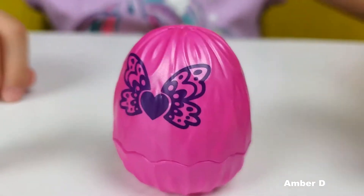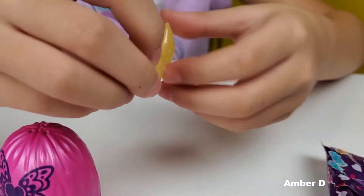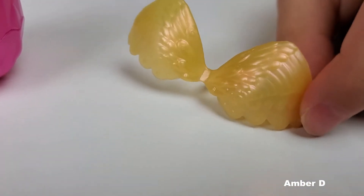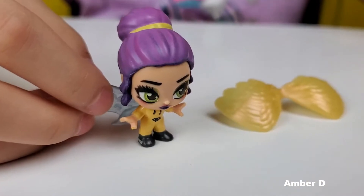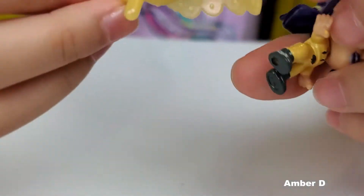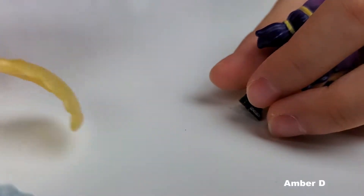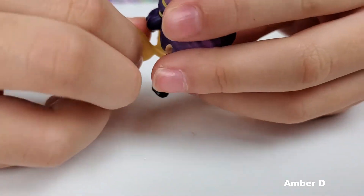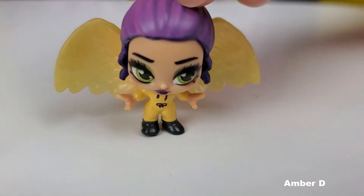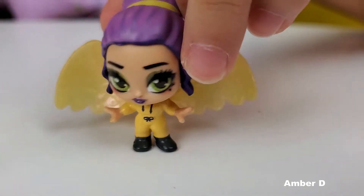Next, let's open this one. Oh! This is so pretty! We got a rare! We got rare wings! Yes! We'll put these on right now. Does it go this way or this way? I think it goes this way. Put this on. Ooh, she looks so pretty! I like the shape of the wings — it describes an angel to me. It's really pretty.